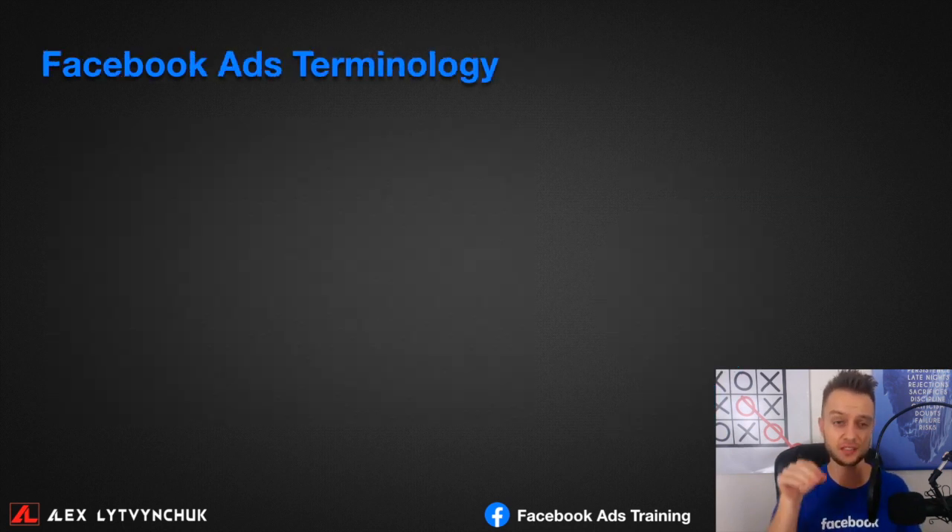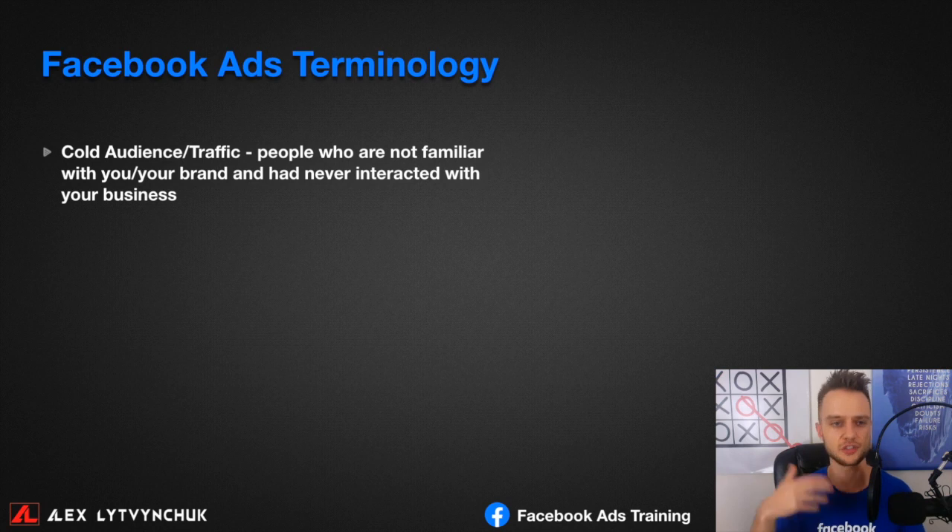Before diving into Facebook ads, let me explain some terminology so you won't be overwhelmed. When I first started mentoring people in my program, I used terms like cold audience, traffic, and CPA conversion and they were confused. So let me give a brief explanation. A cold audience refers to people who don't know who you are — who have never seen your brand or heard about your dealership before.